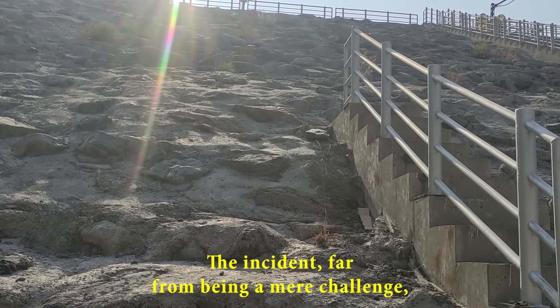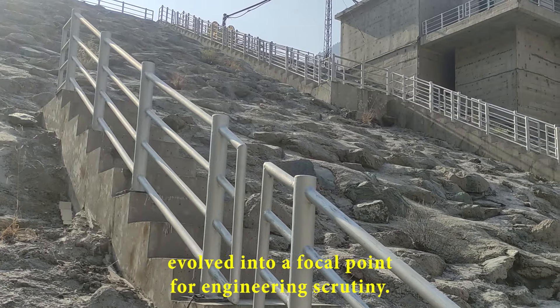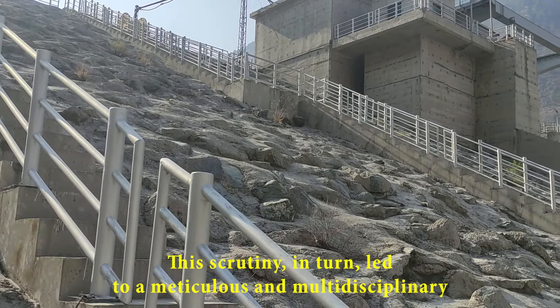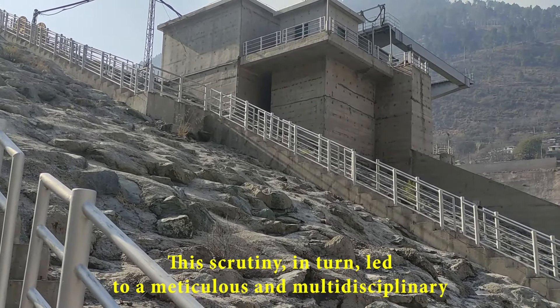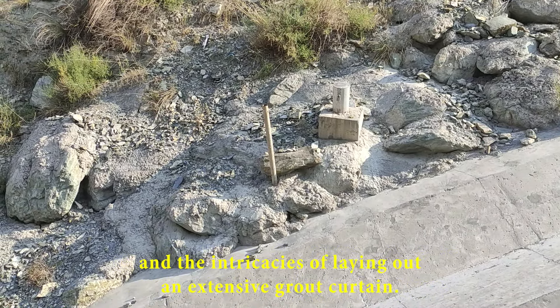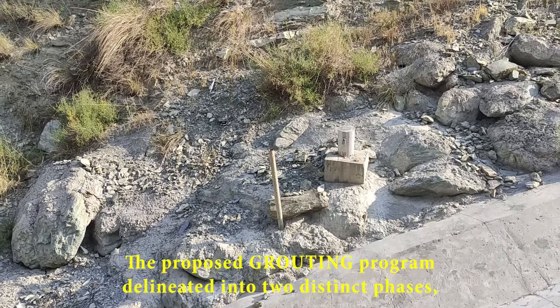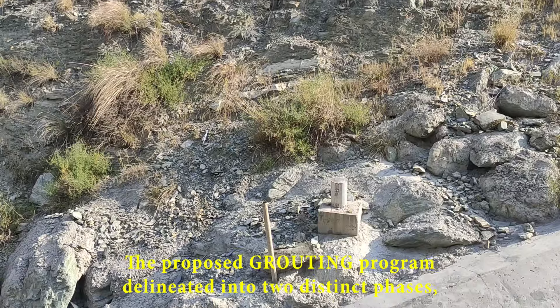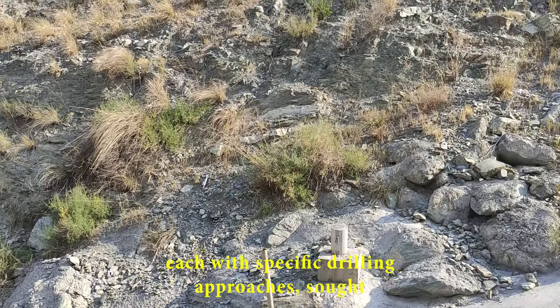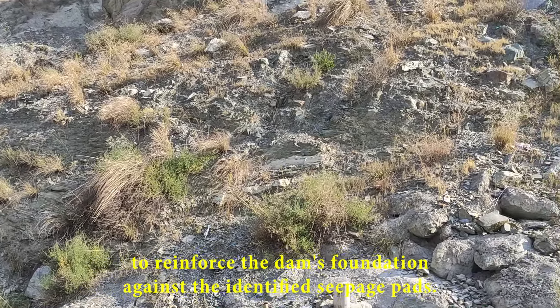The incident, far from being a mere challenge, evolved into a focal point for engineering scrutiny. This scrutiny led to a meticulous and multidisciplinary examination that involved geological logging, piezometer installations, and the intricacies of laying out an extensive grout curtain. The proposed grouting program, delineated into two distinct phases, each with specific drilling approaches, sought to reinforce the dam's foundation against the identified seepage paths.